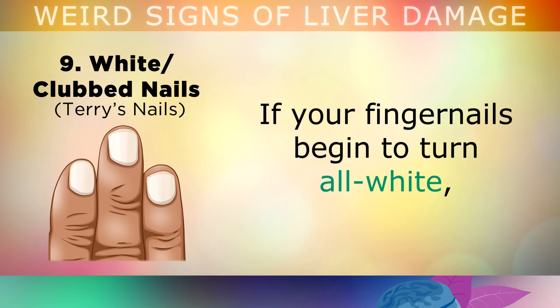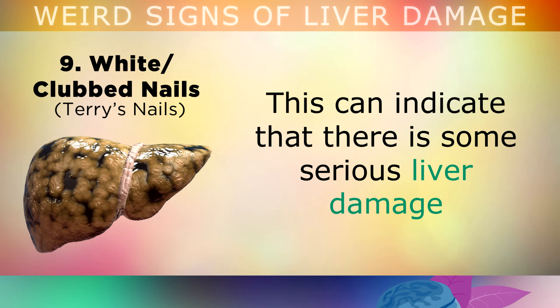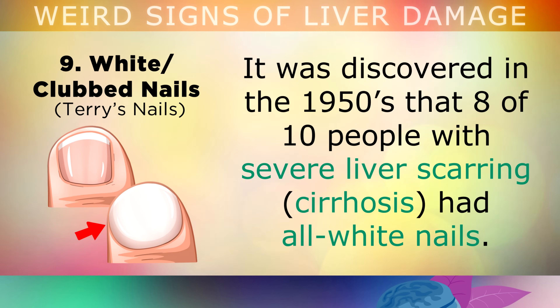Sign 9 is all-white or clubbed nails. If your fingernails begin to turn all white in colour, losing their pink colour, or they take on a rounded, clubbed or bulbous appearance, this can indicate serious liver damage or another underlying health condition preventing oxygen from reaching the nail matrix. It was discovered in the 1950s that 8 out of 10 people with severe liver scarring had all-white nails.